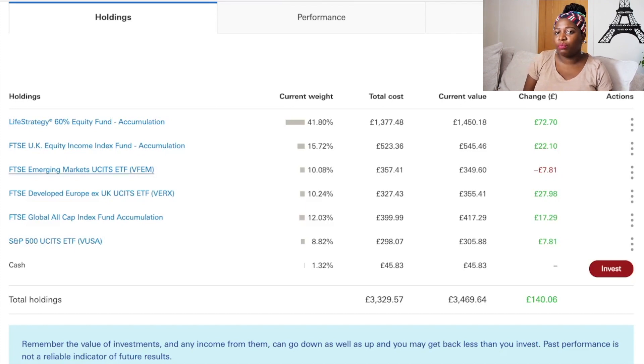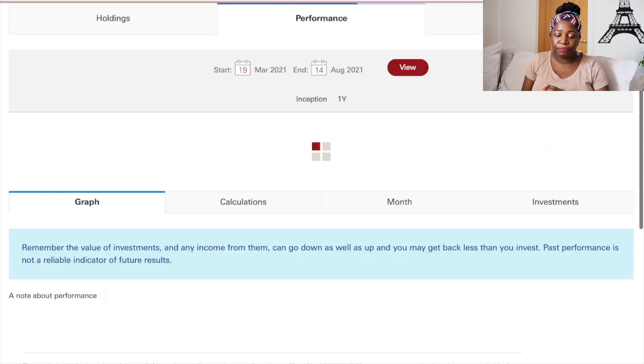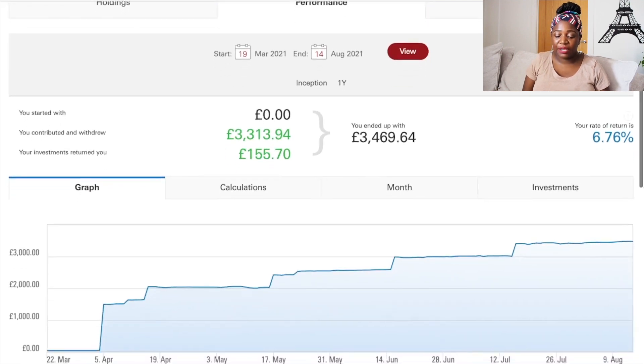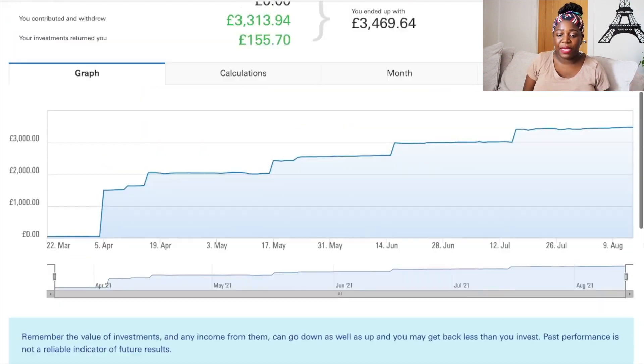Looking at the performance of my holdings — I opened the account in March and now it's August. I've put in three thousand three hundred and thirteen pounds and ninety-four pence, and my returns have brought me one hundred and fifty-seven pounds and seventy pence, giving a total of three thousand four hundred and sixty-nine pounds and sixty-four pence — a return of 6.76%, which I'm really happy about.